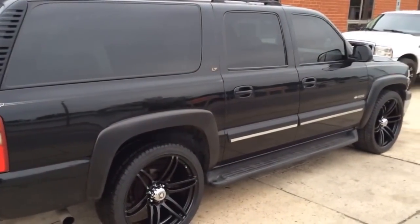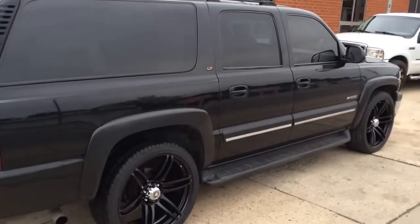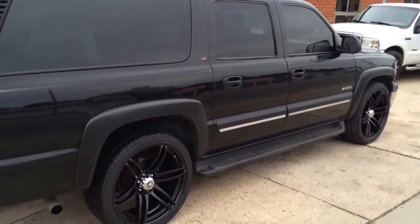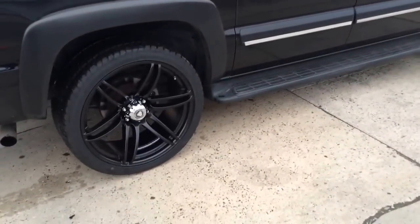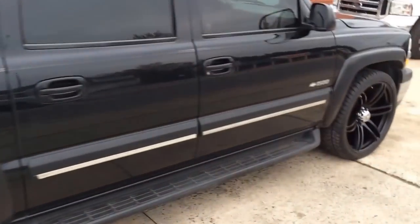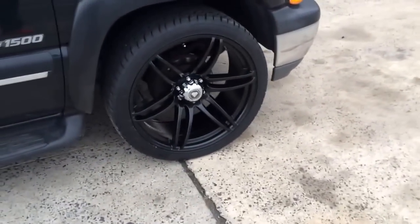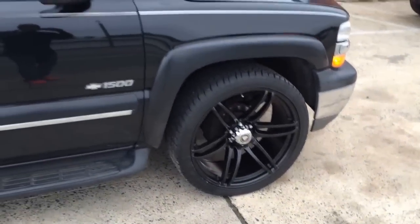It's a 2000 Chevy Suburban sitting on 24-inch White Diamond 6007 wheels, matte black, with the 295/35/24-inch tires. This is what we do down here at Rim Time in Durham. Reach out to us: 919-383-0802.